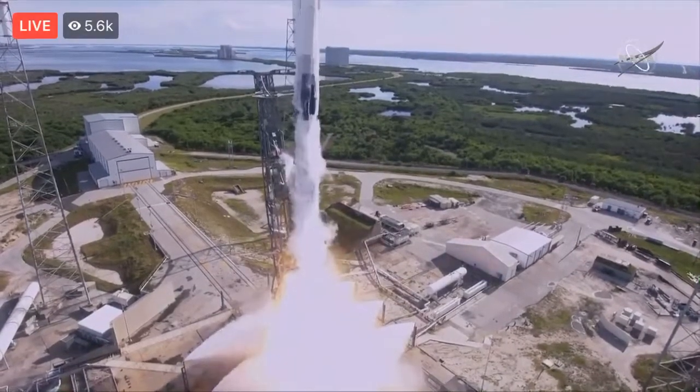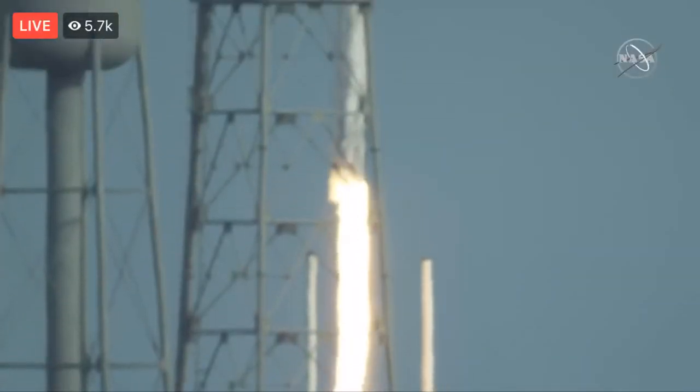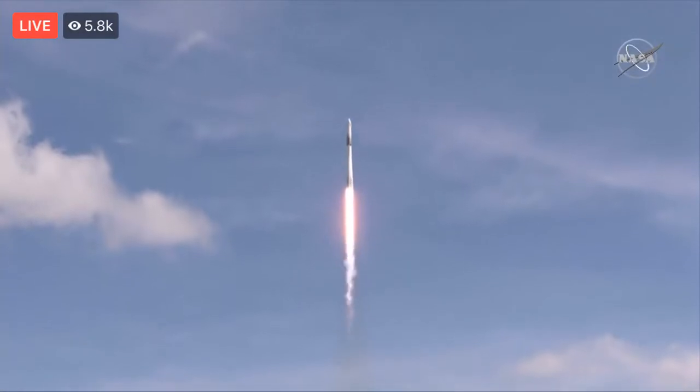Liftoff of the Falcon 9 rocket and the Dragon spacecraft, on the heels of the 50th anniversary of Apollo 11's return from the moon — we send more science and supplies up to the International Space Station.